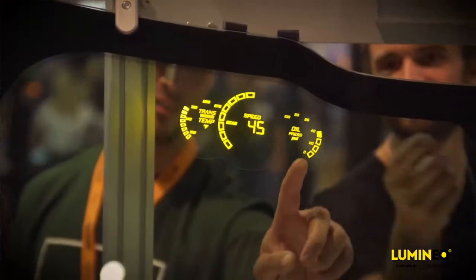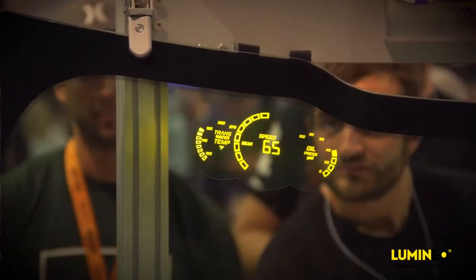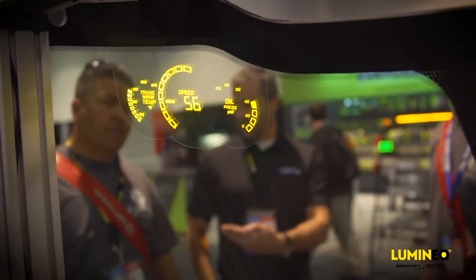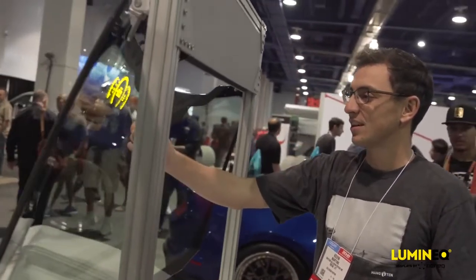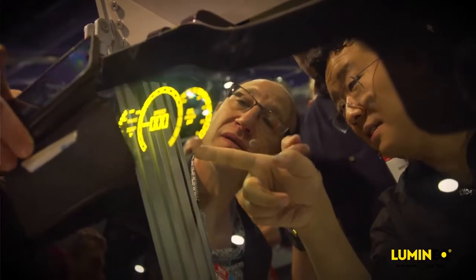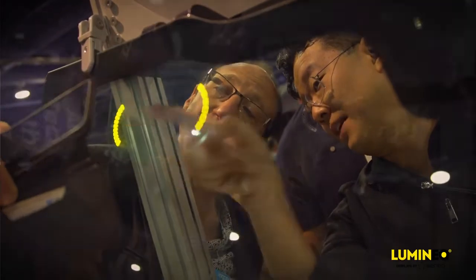One question we've been getting a lot at this show is if this is a sticker or not, and it is not a sticker. It is a very robust technology manufactured on glass, and we have to manufacture on a glass substrate because our processing temperatures go up to 500°C. No plastic would survive that. It is very new technology, and no one's ever seen it before, and people just want to understand how it works and how they can get it in their vehicle.